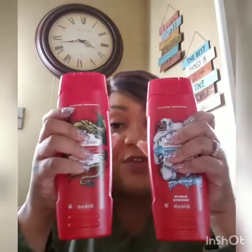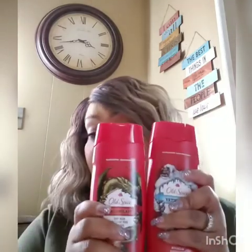The first scent is Yeti Frost and this is a big bottle — 16 fluid ounces. The second scent is Dragon Blast and I got two of each because I'm also going to give some to Mr. Fuller. This could be for the holidays, Valentine's Day, Father's Day, or just because — so I got four total, two of each.